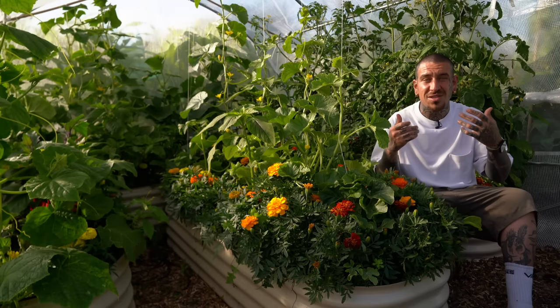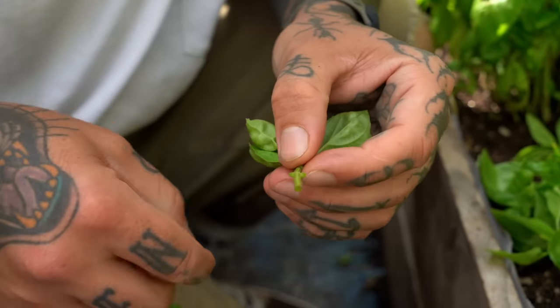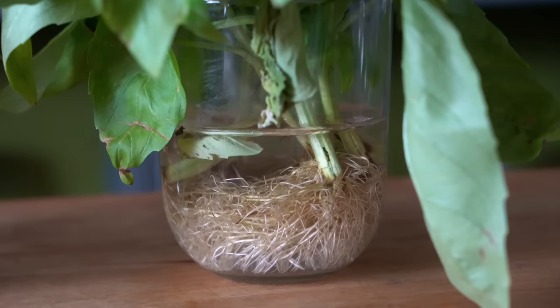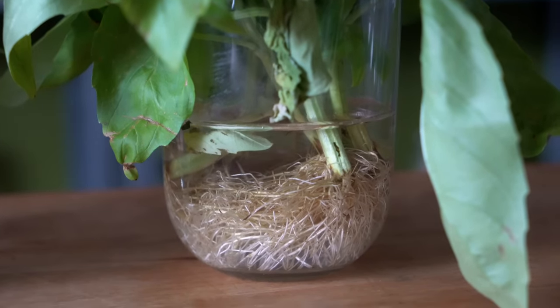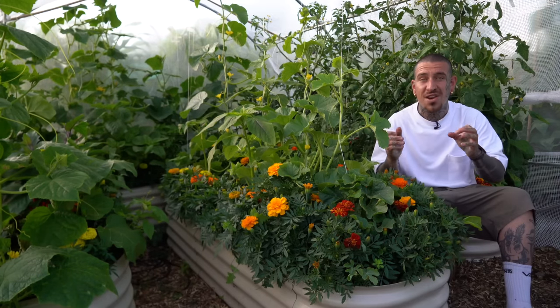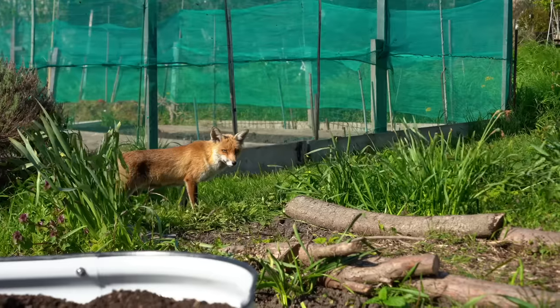You could also clone your herbs to have an unlimited supply. Just pick up a couple of stems of basil, clean the bottom part, and stick them into a cup of water. In about 7 to 14 days they will produce roots, and then you can transplant them back into your garden to have a brand new plant. The next tip is to not focus all your energy on just growing food, but on creating a proper ecosystem.